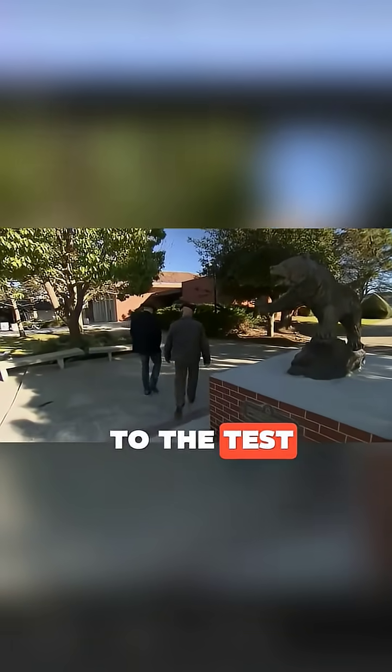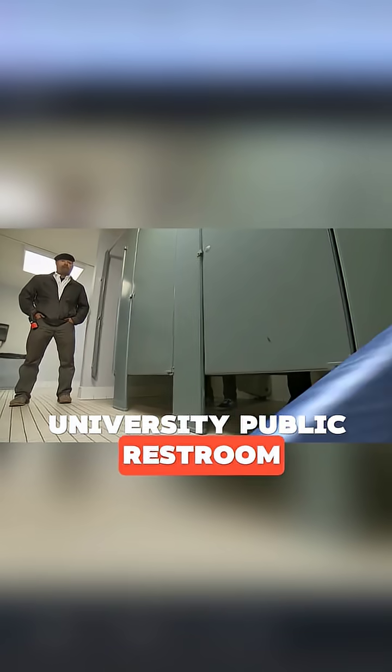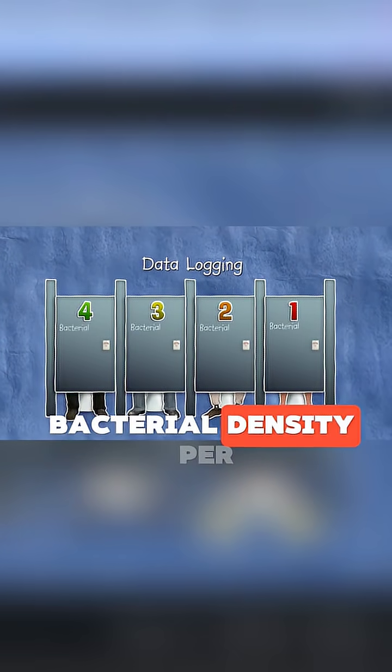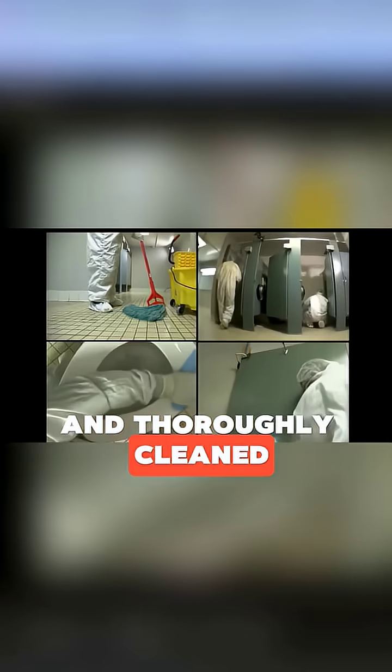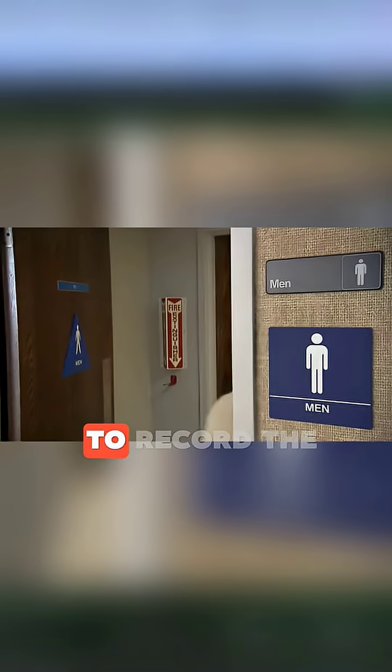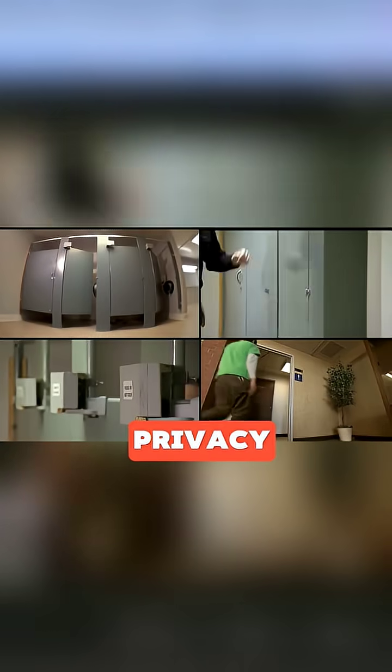The Mythbusters decided to put it to the test. They used a university public restroom and collected data over four days in two categories: bacterial density per stall and frequency of use. They installed counters on each door and thoroughly cleaned the entire restroom before starting. The restroom was then opened to the public for the experiment. To record the process accurately, they set up cameras while ensuring privacy.